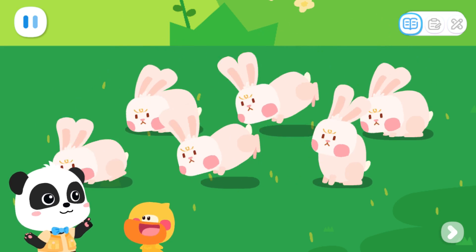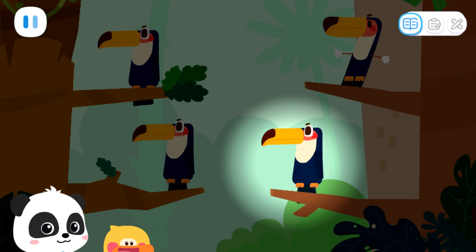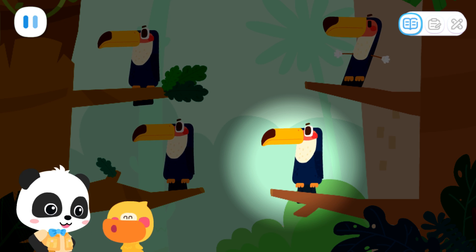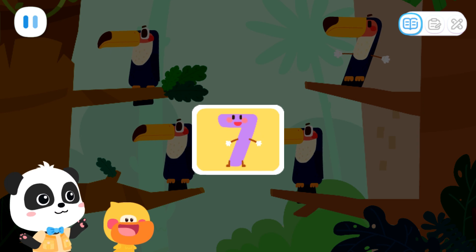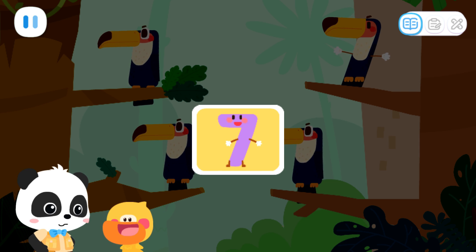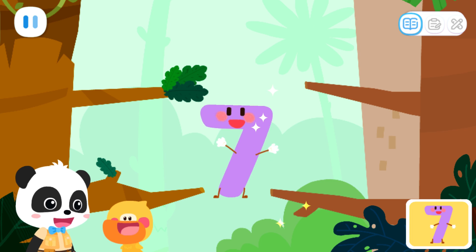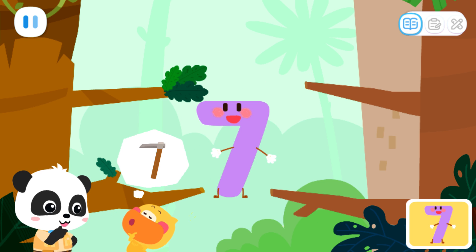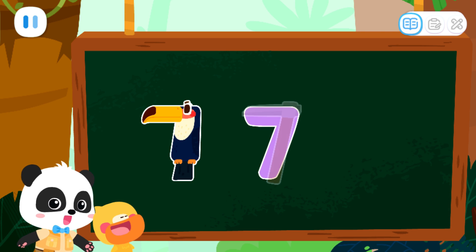Let's go find the other number elves. What is this? This is a toucan. The beak of the toucan is so big, but mine is not small either. This is number elf seven. The one that looks different from other toucans is seven. Can you find it? Let's look for it. That's it. That's right. What does the number seven look like? I got it. It looks like a hoe. Yes. The number seven not only looks like a toucan, but also looks like a hoe.